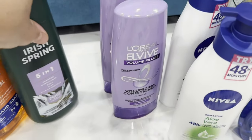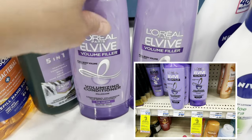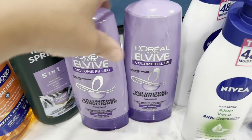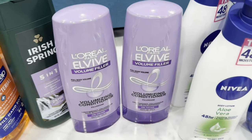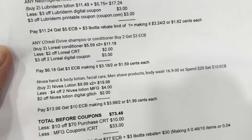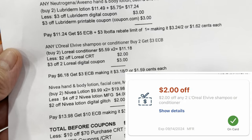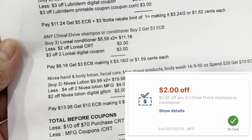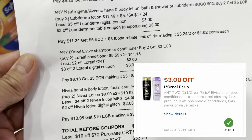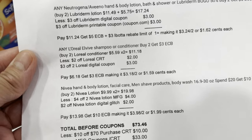The L'Oréal Elvive shampoo and conditioner deal is buy two and get a three-dollar Extra Bucks reward. I picked the conditioner. There's a two-dollar L'Oréal CRT and a three-dollar digital coupon. My note: two items are $11.18, priced at $5.59 each. Less the two-dollar L'Oréal CRT and three-dollar digital coupon, I paid $6.18, got my three-dollar Extra Bucks reward, making it $3.18 for two or $1.59 each.